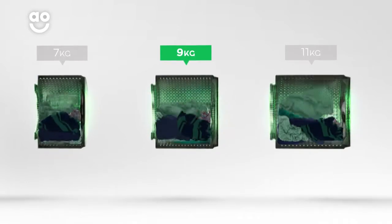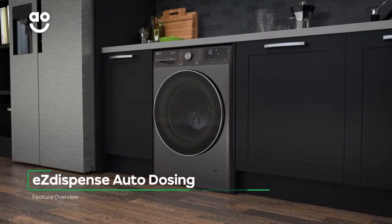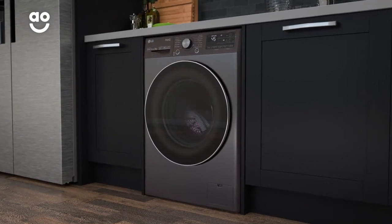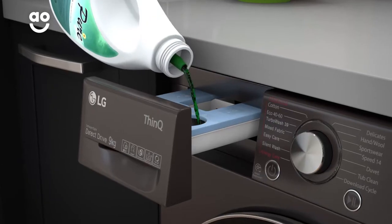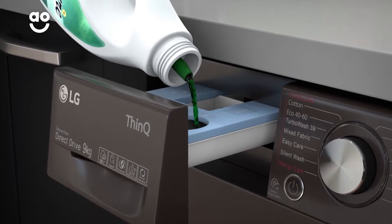We also believe the bigger the drum the better, because your clothes have more room to tumble for a better clean. The convenient easy-dispense auto-dosing system has been formulated to give fabrics specialist care. Your detergent is measured for precise cleaning power and released into the drum at the perfect point in the wash.